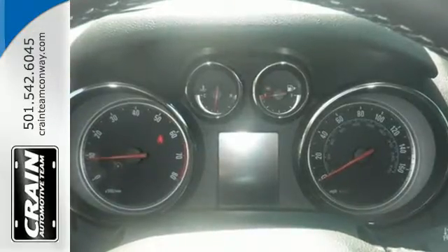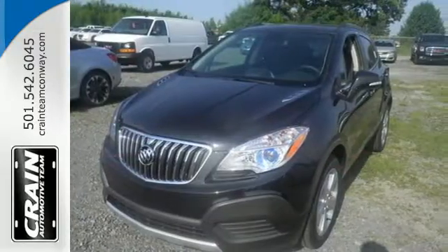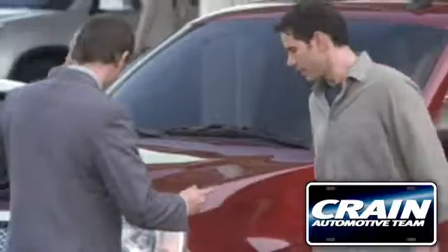Sophisticated, safe, and comfortable. See this Buick for yourself today. Visit us anytime at Craneteam.com.